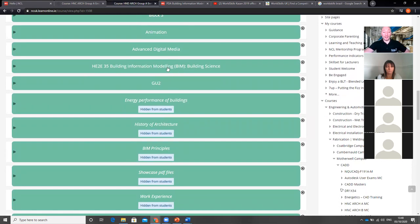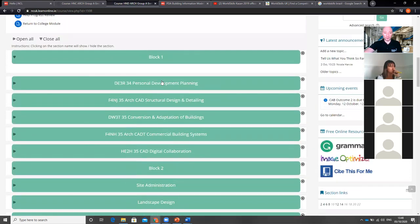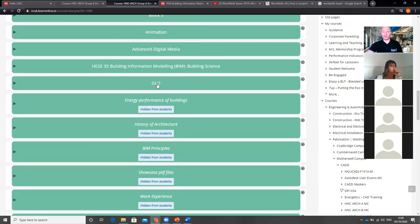Physical model making has been taken out because not a single student placed in employment in the past 10 years has made a physical model. When the course is next updated it will be replaced with 3D printing and scanning, which is what is actually happening in industry. I love model making, but I shouldn't be giving up time on energy modelling or common data environment skills to teach how to use a scalpel to make a card model — that's not the most appropriate use of time.